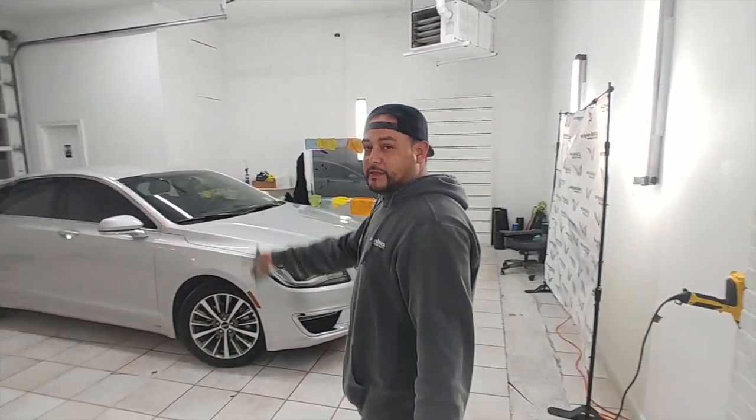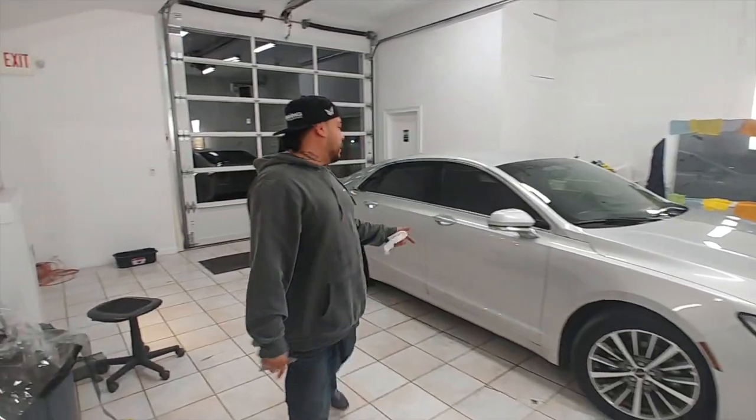Check it out guys. We're just sitting in this beautiful MKZ 2018. Put the 35% standard on. Check it out.